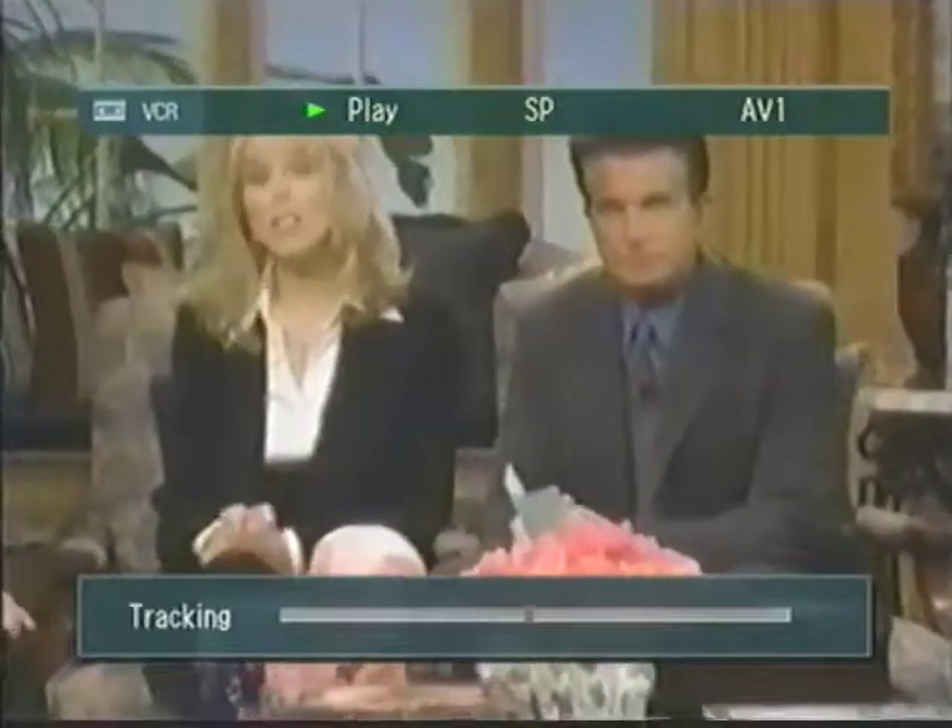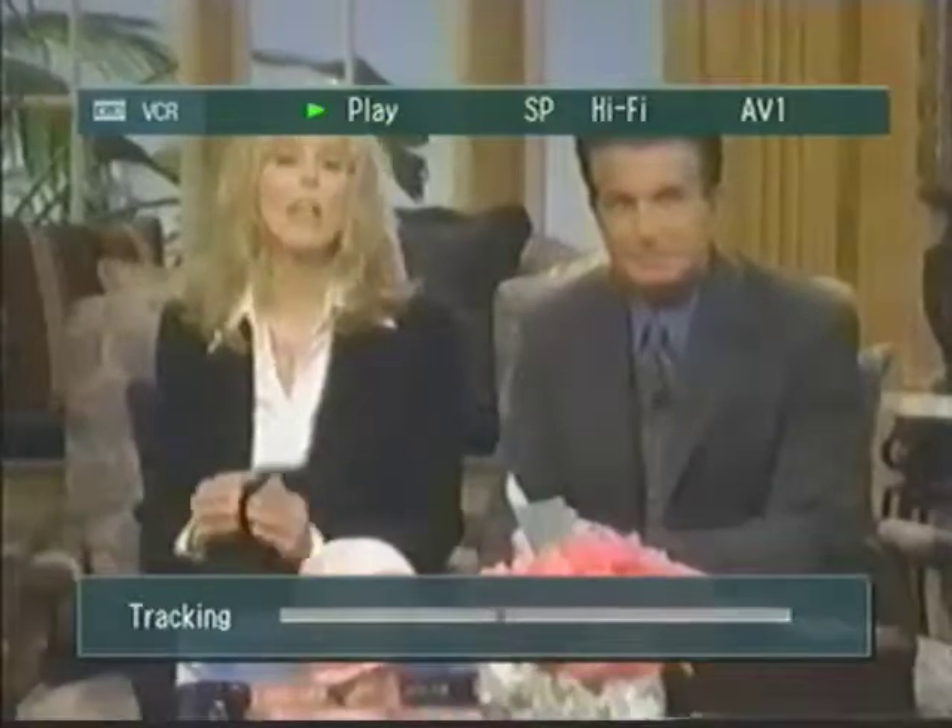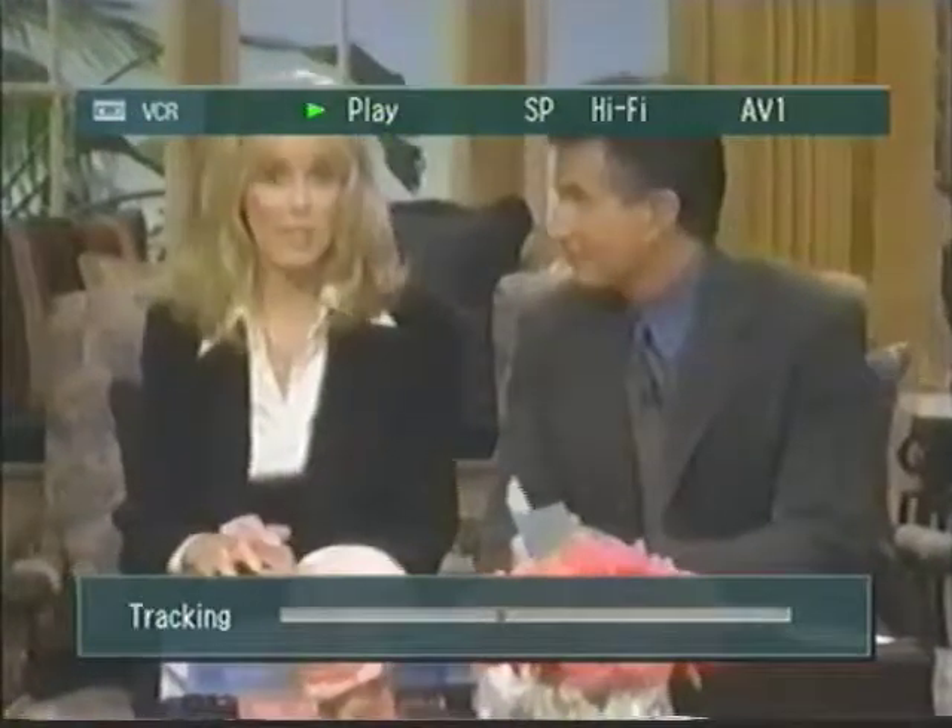Our next guest is the plastic surgeon to the stars. He can't say whose faces he's lifted, of course, but believe me, Hollywood would not look the same without him. Please welcome Dr. Stephen Hoeflin.